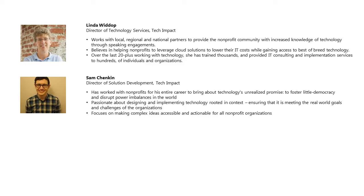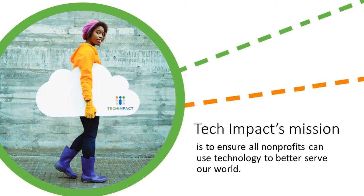My name is Linda Wittup. I'm the Director of Technology Services. Our main office is in Philadelphia, Pennsylvania. You'll meet Sam in a minute, but I wanted to quickly go over Tech Impact and what we do. We are also a nonprofit — a 501(c)(3) organization. Started in 2002 to deliver implementation services to other nonprofits. In our 12 years, we've grown from serving just the Philadelphia region to serving nonprofits across the country and across the globe.